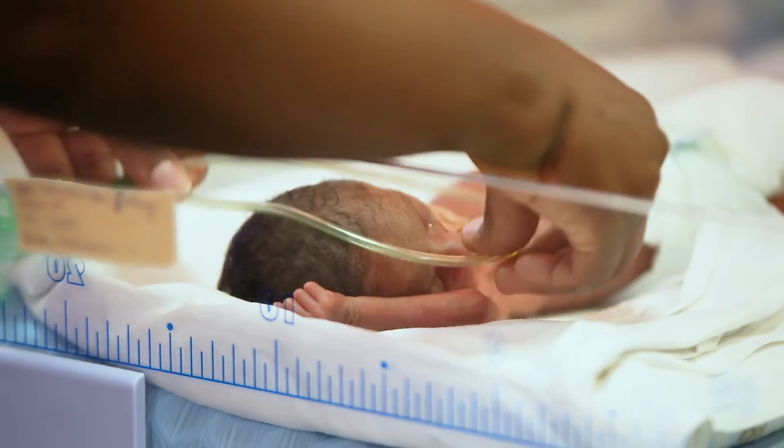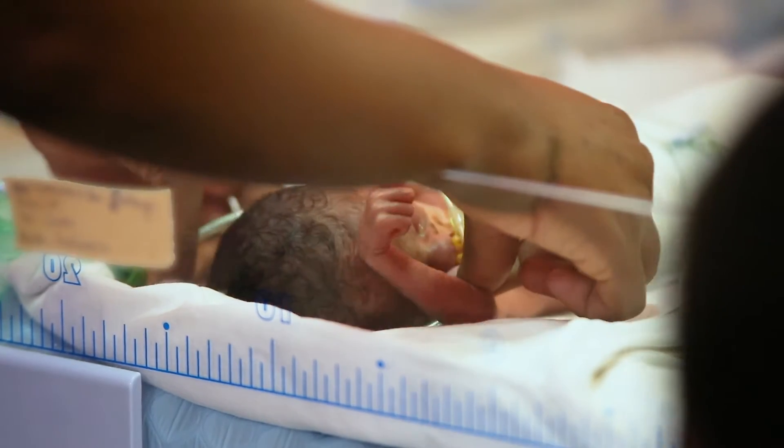We need to be able to apply pressure using a technique called CPAP — continuous positive airway pressure.